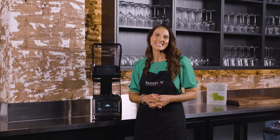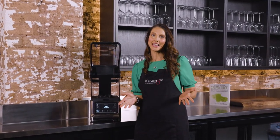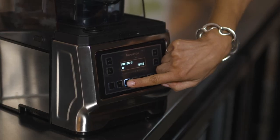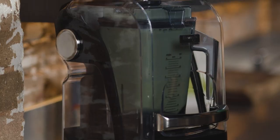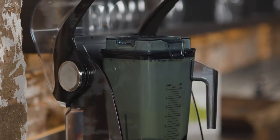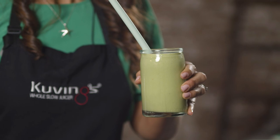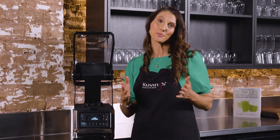Hi everyone, thank you for joining us at Kuvings. My name is Julia and today we're introducing the Kuvings Chef CB1000. This is the world's first commercial auto blender with an automatic feature made for your business needs.